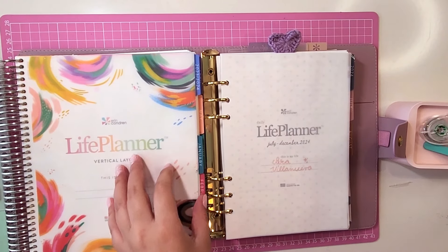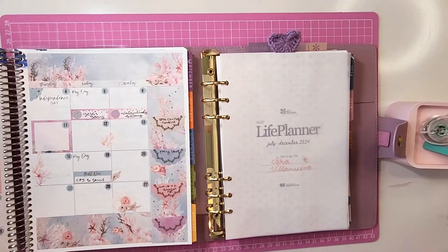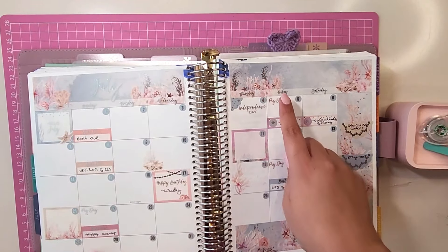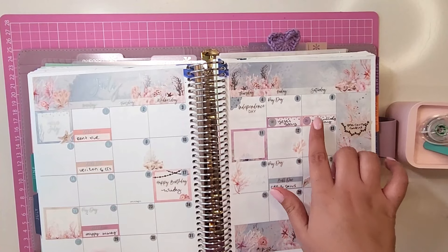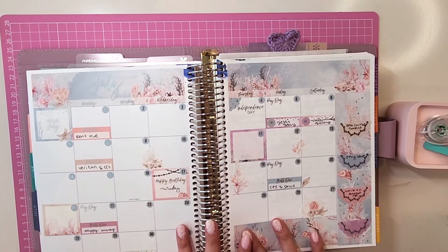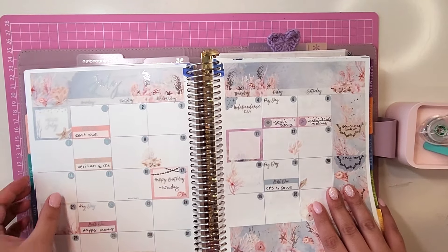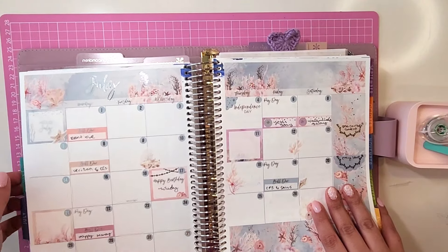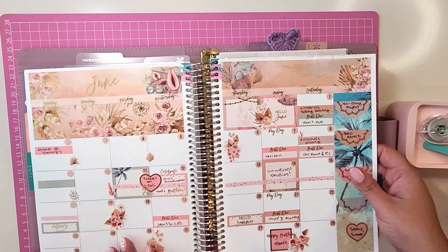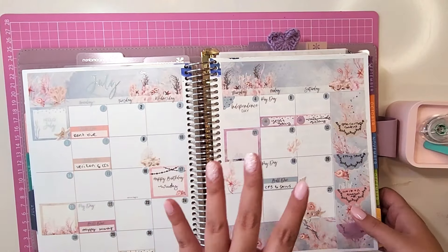I want to start off by quickly showing you how I use my monthly spreads. In my 7x9, I write paydays, birthdays, bill dues — it's kind of like my catch-all place for things happening during that month, like reminders I need to set for myself and travel. I mark travel with washi tape to see which days I'll be out of town. It's just a place where I write everything that's going on.